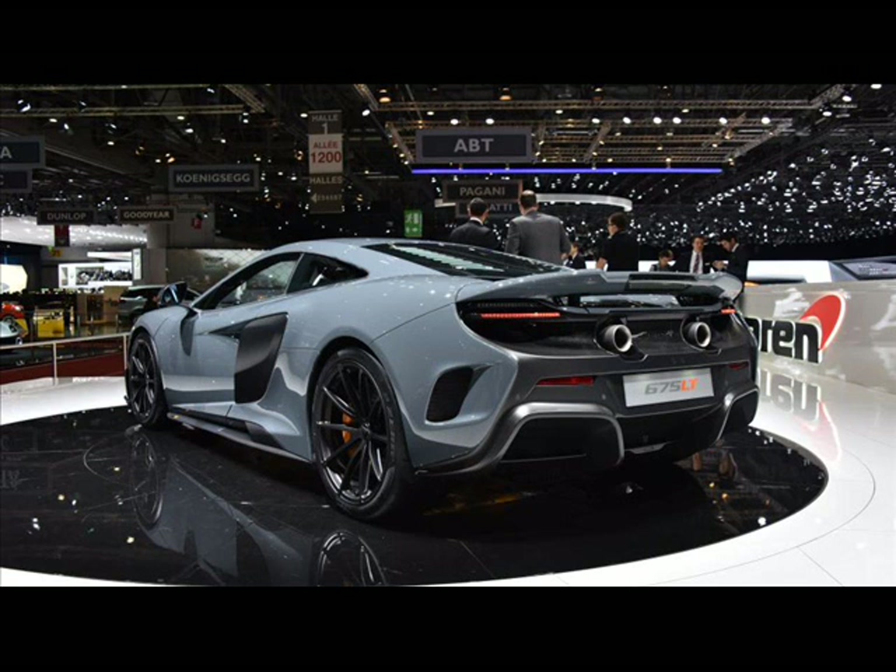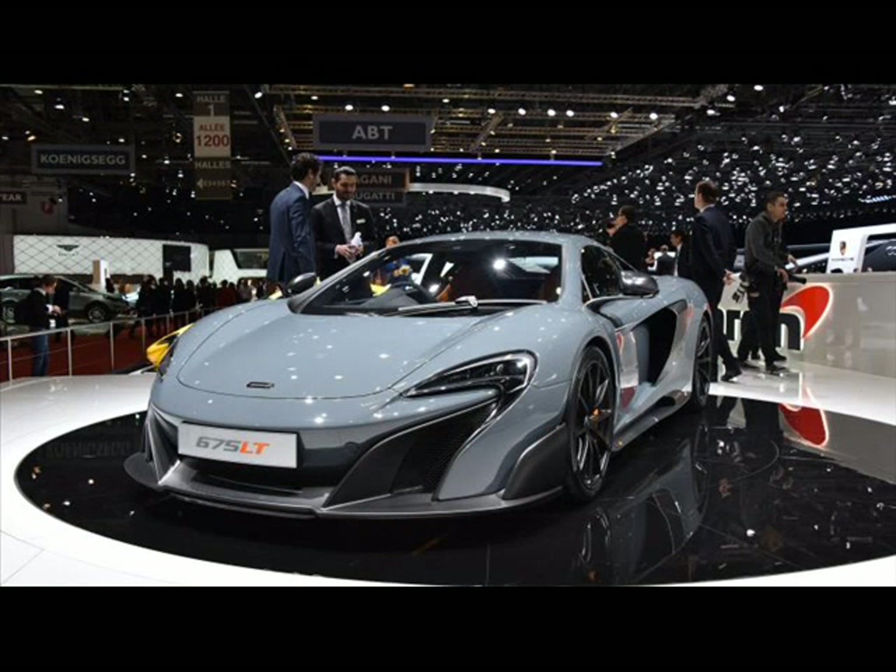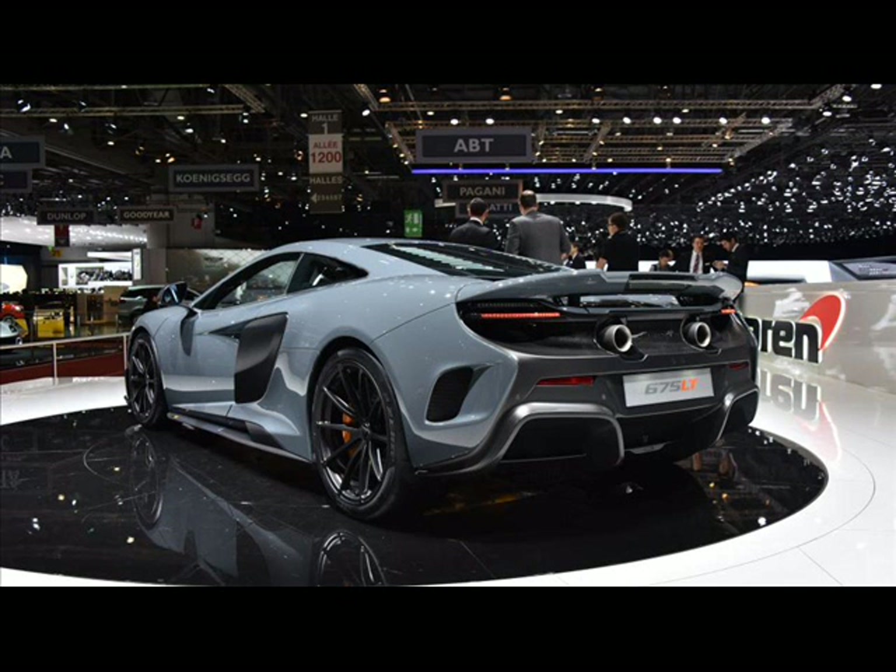which will be a $5,090 option. Check out the full breakdown of the 675LT in our Geneva Auto Show coverage.